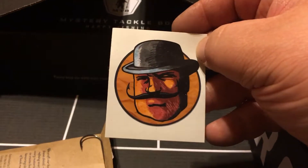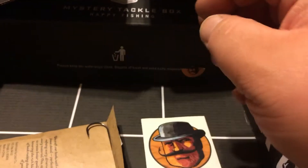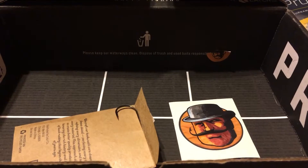Next we got from Lunker Hunt, an MTP sticker. Thanks for watching — like, comment, subscribe.